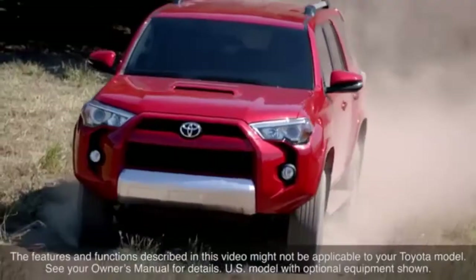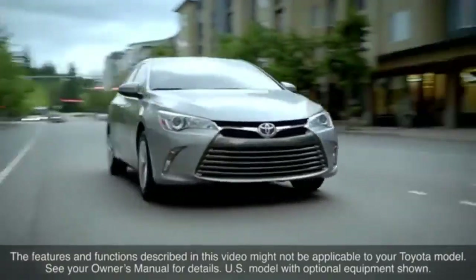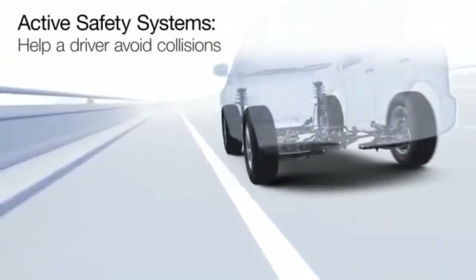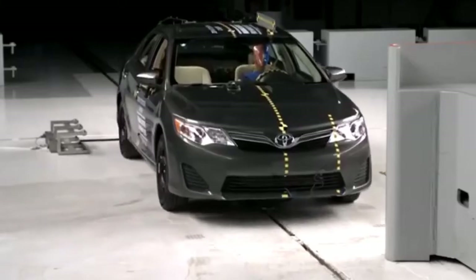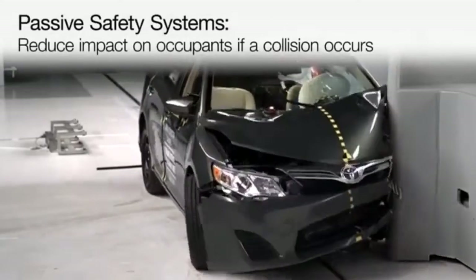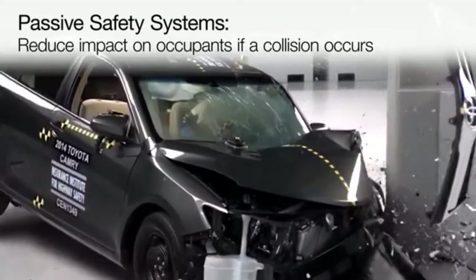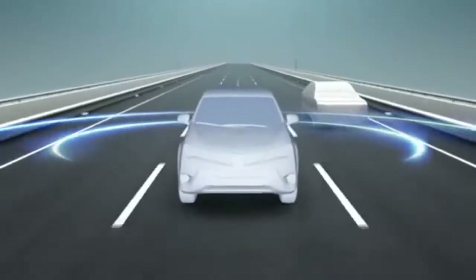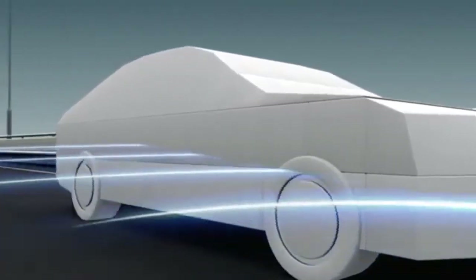Toyota vehicles feature a broad range of both active and passive vehicle safety systems. Active safety systems are those designed to help a driver avoid collisions, while passive safety systems are those designed to reduce the impact to the vehicle's occupants if a collision occurs. Active systems may work in several different ways to provide assistance when the unexpected occurs.